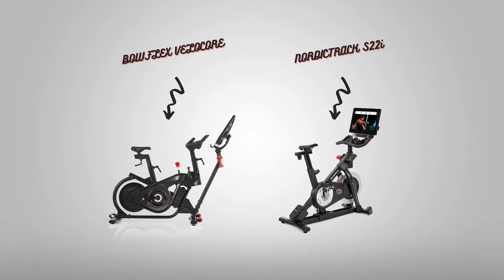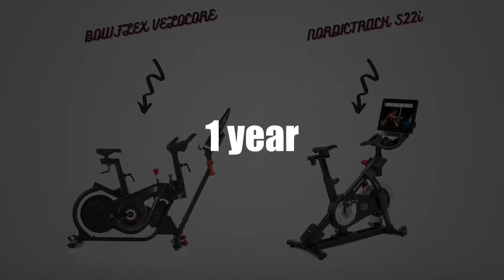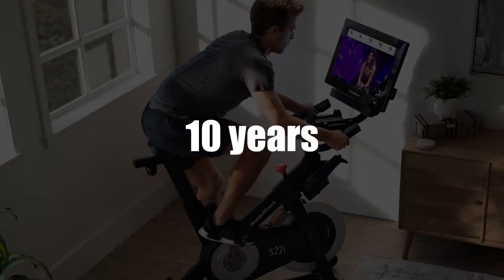Warranty. Both bikes come with a two-year parts warranty and one year for labor. But the NordicTrack comes with a 10-year frame warranty.